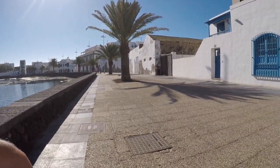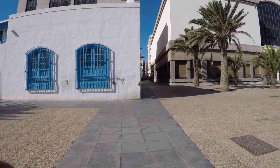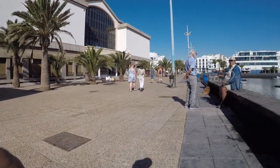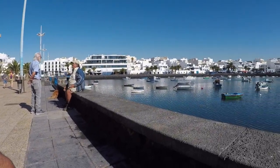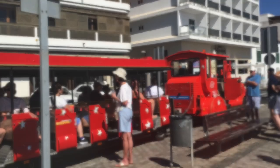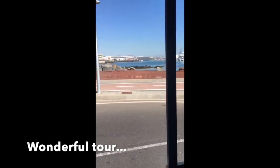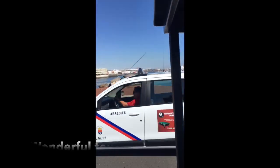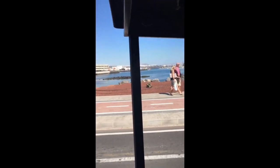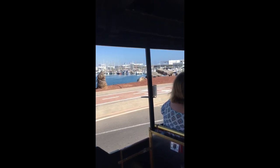One of the things we did was take a ride on a noddy train, which was a tour of Arrecife. It was a bit steep getting on — a very short ramp, about a 40-degree angle, and there was a little lip at the back. But undeterred we did it. Here you can see me on the train. It was a wonderful tour that took us to some very wonderful places. You can stop off at various stops along the way and pick up the next one if you want.